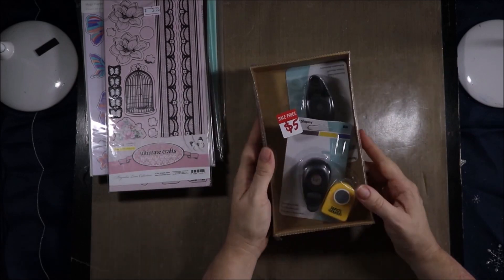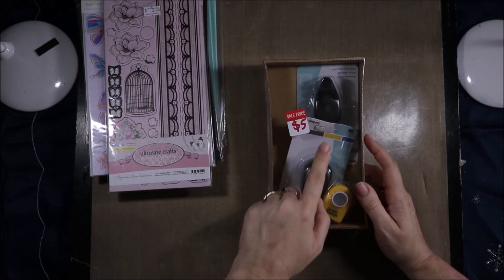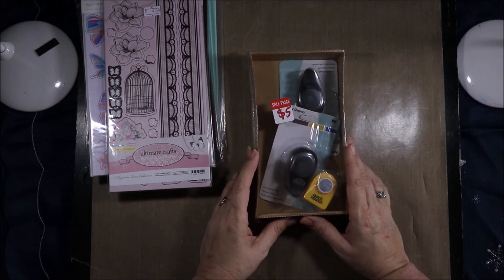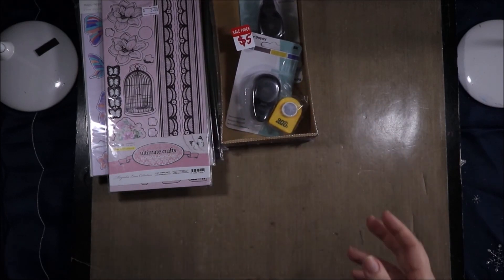Then I got this packet of punches. There's two EK Success and a Punch Punch — circle punches. I may have one similar to that size, but I don't have these two smaller ones. I wanted ones that I could make things to stick on the top of bottles to show what the colours are.